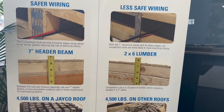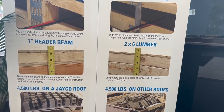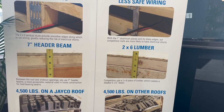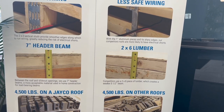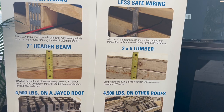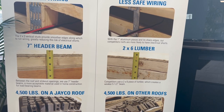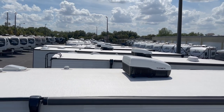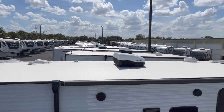There is one more feature, and this is probably the biggest one — a 7-inch header beam, while the competition uses 2x6 lumber. Between the roof and the slide-out openings, Jayco uses 7-inch header beams, which are the more appropriate material used in home construction for load-bearing beams. The competition's 2x6 lumber creates a weaker 5.5-inch beam. Together, those are the components that make up this Magnum Truss Roof System. I wanted to dive deeper on it so you could actually see it and get a visual, and this way every time I mention it in future Jayco videos I can reference this video for more information.